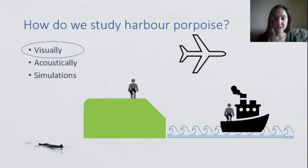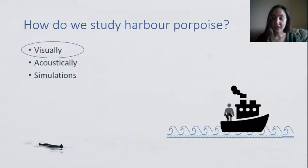There are a number of different ways to study harbour porpoise. You can collect data visually or acoustically, and you can carry out simulation modelling — today we'll have examples from each. Visually, you can collect data by conducting watches from land, conducting dedicated boat transect surveys, or carrying out aerial surveys. Today I'll be talking about how I'm using data from dedicated boat surveys carried out in Dublin's coastal waters.